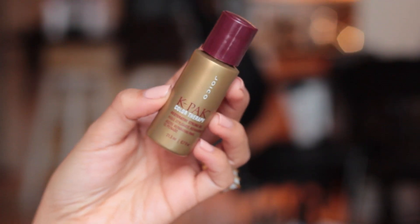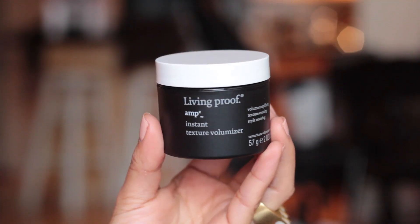For hair, I have the Joico K-Pak Restorative Styling Oil — this is just what I use in my hair after washing, shampooing, and conditioning. I've also started using the Living Proof Amp Instant Texture Volumizer. I do like this — it works really well and it's actually quite light. I was worried because of the gel texture that it would feel like typical gel hair products. The instructions tell you to make sure the gel is pretty much transparent before putting it in your hair, otherwise it won't give you the results you want.